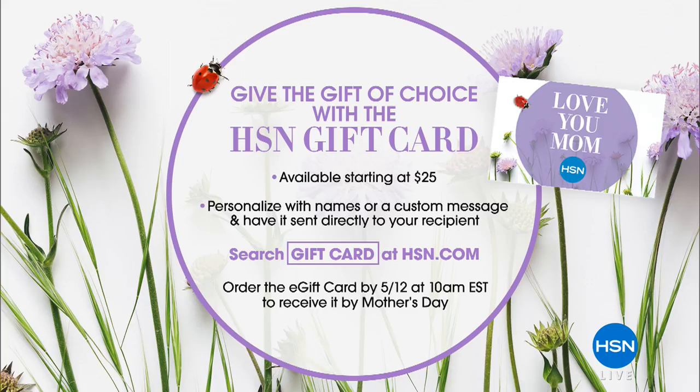Mother's Day is only a few weeks away. Get an HSN gift card — mom can pick out her own perfume, bath items, or umbrella, whatever she wants. Available starting at $25, personalized with her name and a custom message. Great if you don't live near mom. Order your gift card by the 12th at 10 a.m. Eastern Time to receive it by Mother's Day.